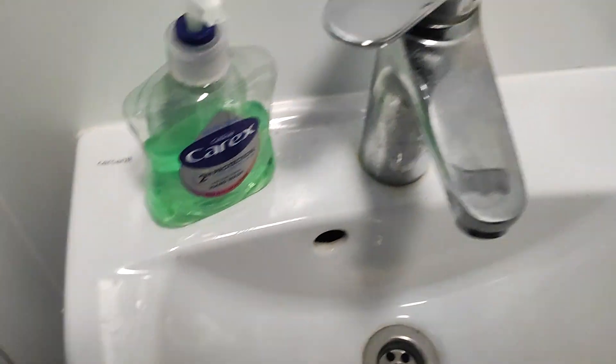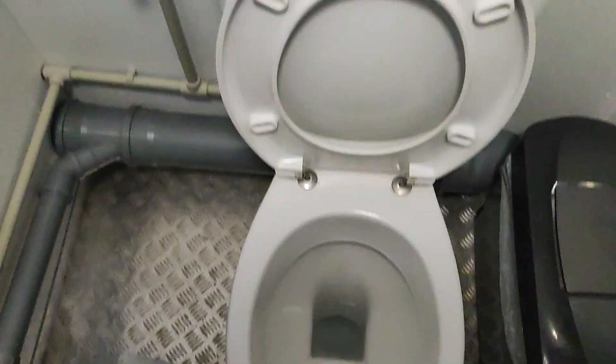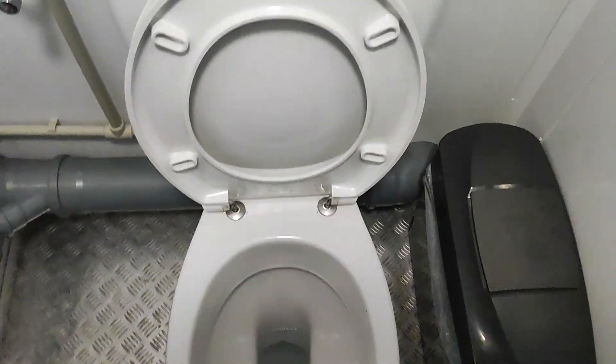We have a Kassanit sink here. I don't know what the toilet is — obviously a brand, but it's foreign.